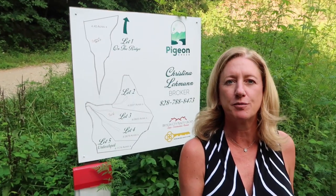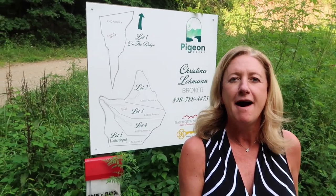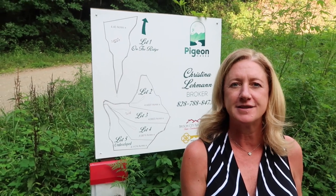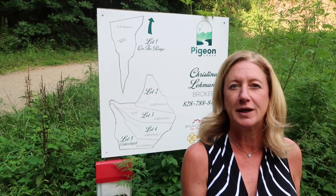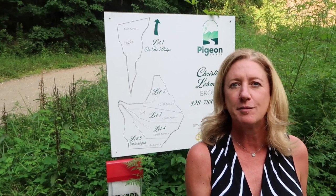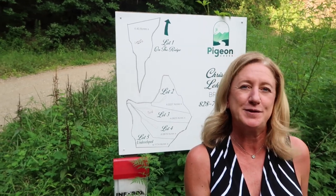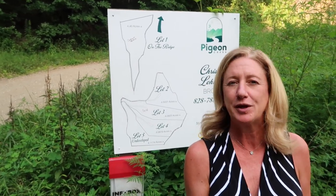Hi everybody, it's Christina Lohmann here with Bryson City Realty Group and Ridgeline Real Estate of Western North Carolina. I'm bringing you today up to date on some mountain lots here that are going pretty quickly in the mountains, now that our inventory is kind of low. People are thinking about just coming to the mountains and buying some land and putting their dream cabin on it. So these Pigeon Creek lots are going pretty quickly.